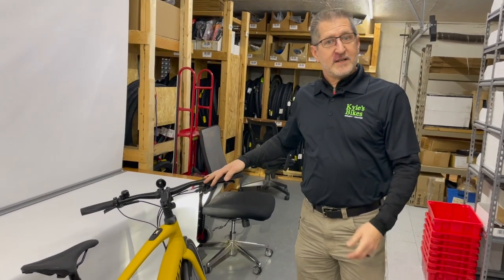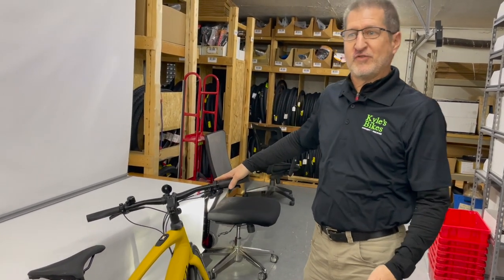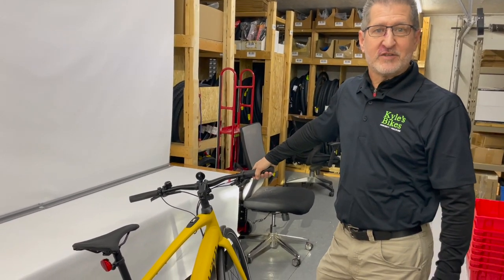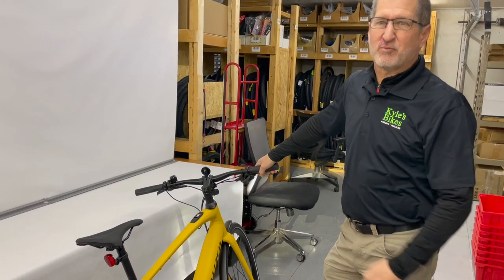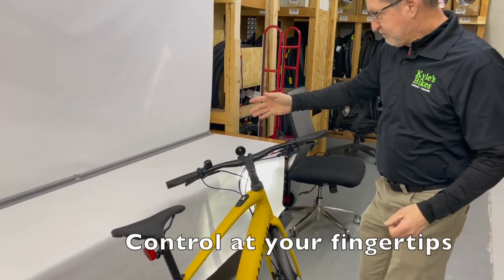As you saw, the bike is very light — I was easily able to lift it down off the table. At 38 pounds, it rides exactly like the current bike you might be riding today. In fact, it might ride lighter than the bike you're currently riding.